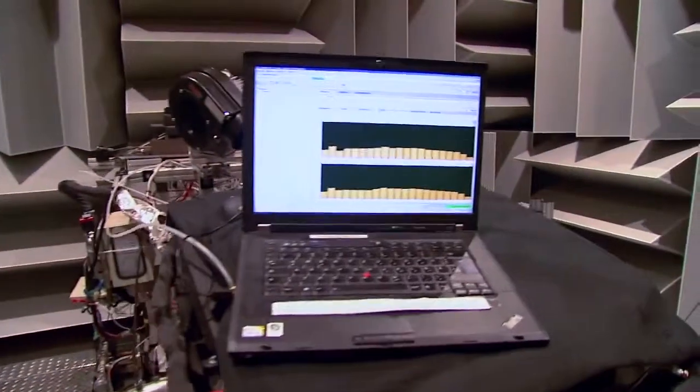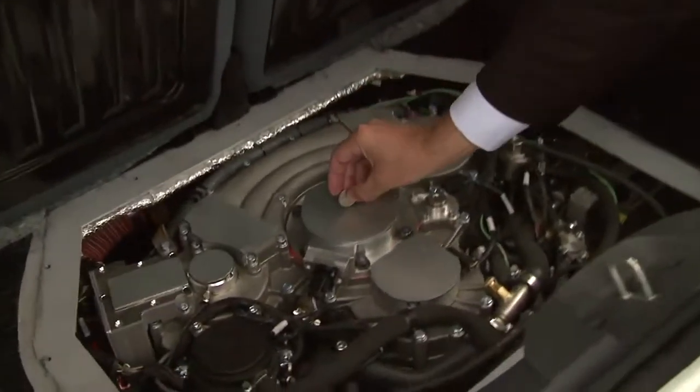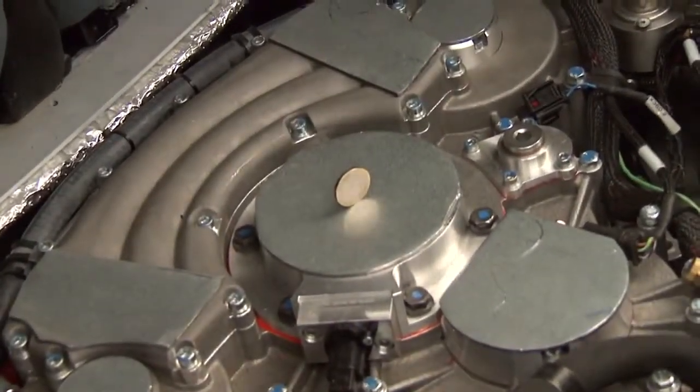Another advantage: the range extender is extremely smooth running. Inside the car, one barely even notices it, as the coin test proves. A great way of demonstrating just how smooth running the engine really is, is to place a coin upright on the engine and then switch the engine on and off. In spite of this, the coin remains standing.